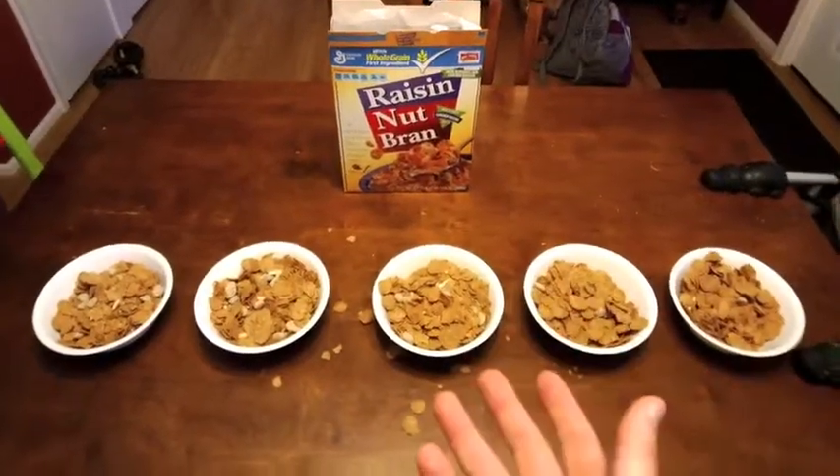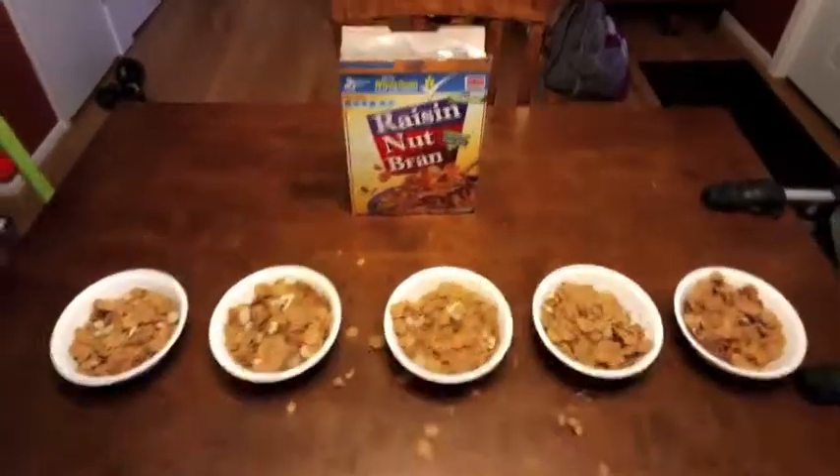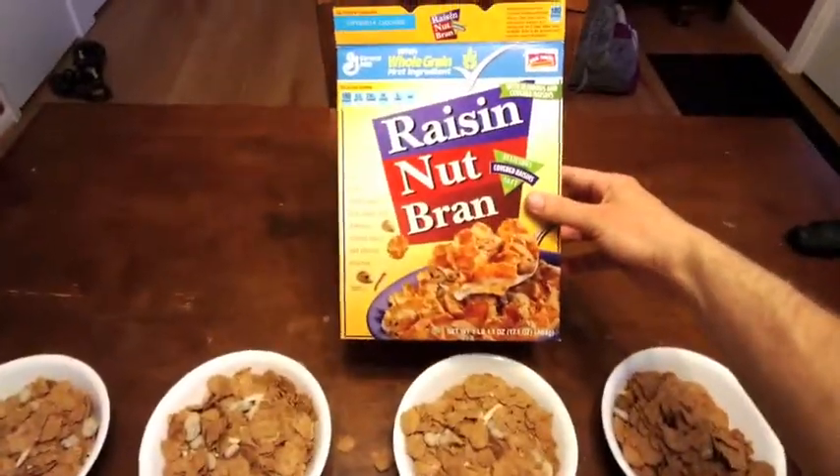There's actually a whole science about how materials separate when they get shaken up. Thinking maybe the makers of Raisin Nut Bran should get some of those scientists on their team.